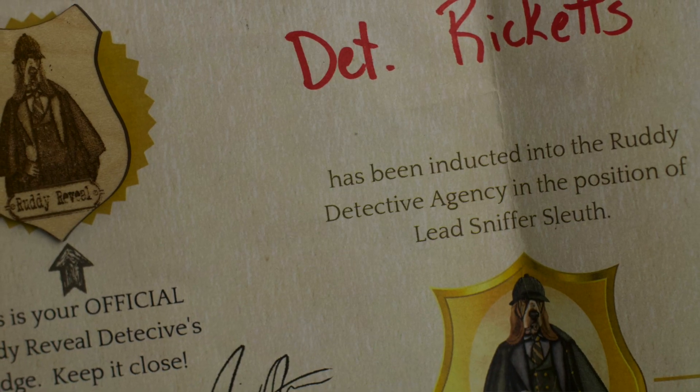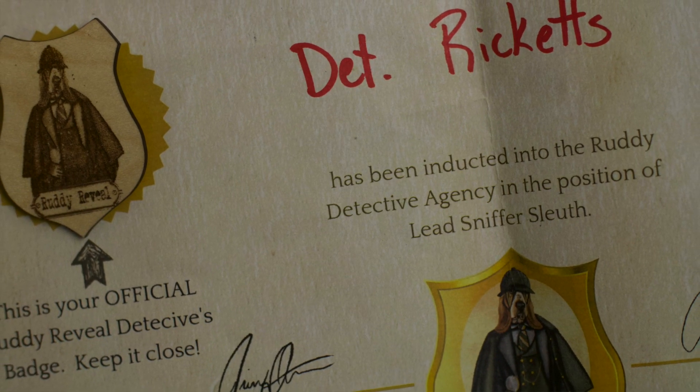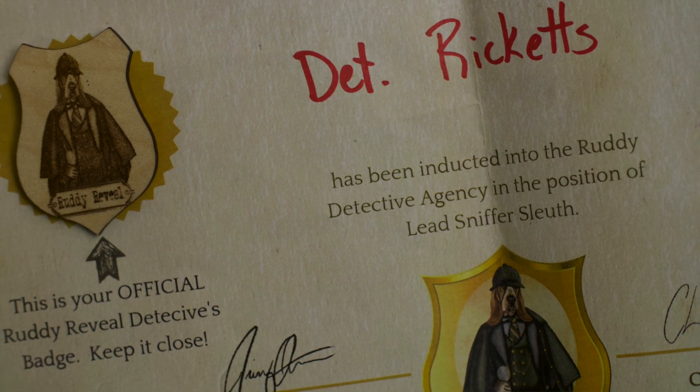Along with your bottle of beard oil each month, when you sign up for the Ready Reveal, you also become a detective of the Ready Detective Agency. And with that role comes some very, very great responsibility. Once you get your bottle of beard oil and your badge, it is time to put your noodle and your nostrils to the test — open this bad boy up, sniff it, and try to figure out exactly what is inside this bottle as far as the scent profile is concerned. I have not yet opened up the bottle for this month, so I'm gonna go ahead and do it now with you guys.